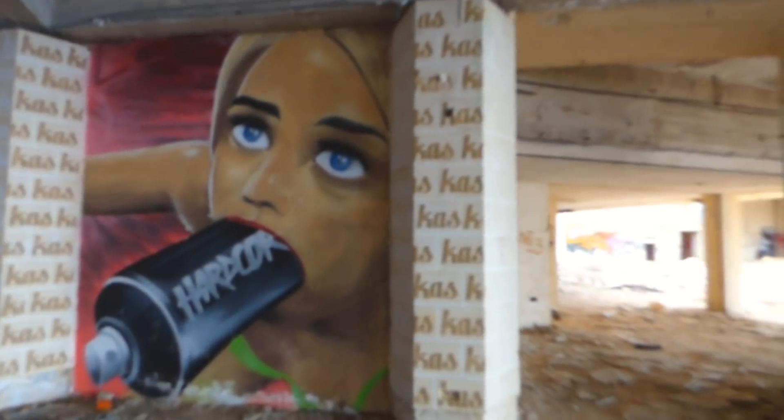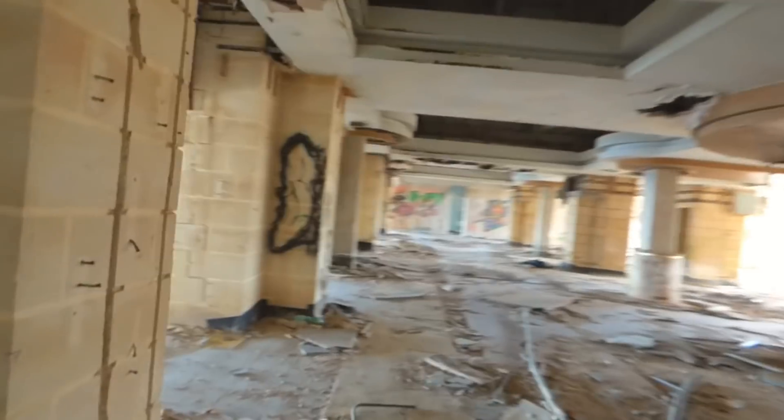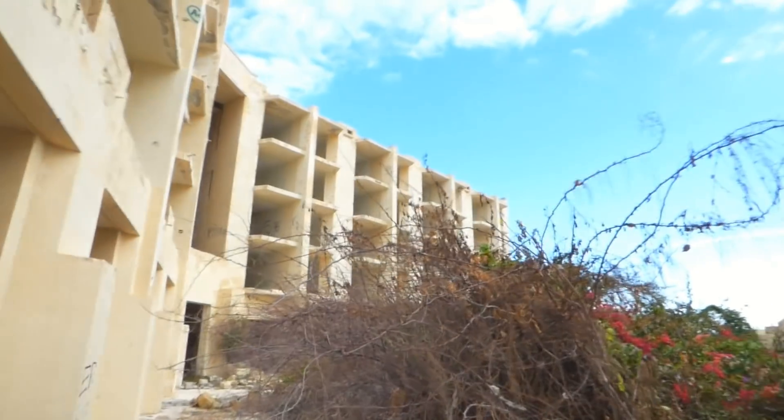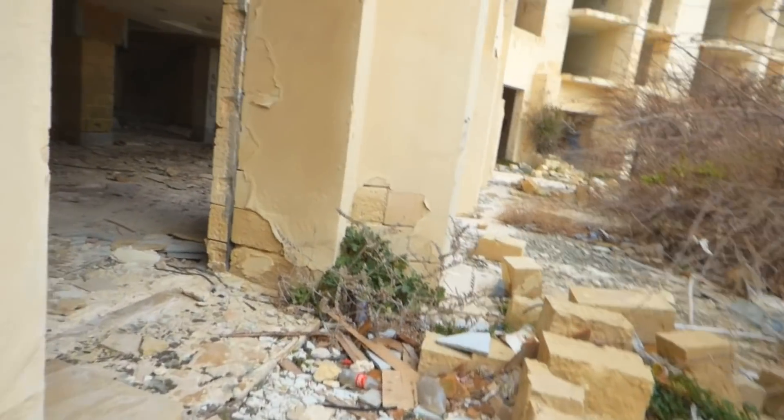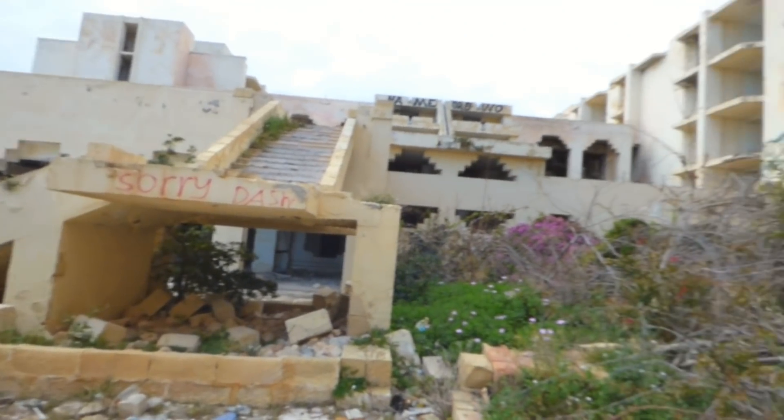That is very weird, that is also very weird - oh dear, got some asbestos on the floor there. Lovely. Look at this - you can see it used to look really posh, very nice. I guess it's probably somewhere around here where the swimming pool was. Oh there it is, it looks nice.